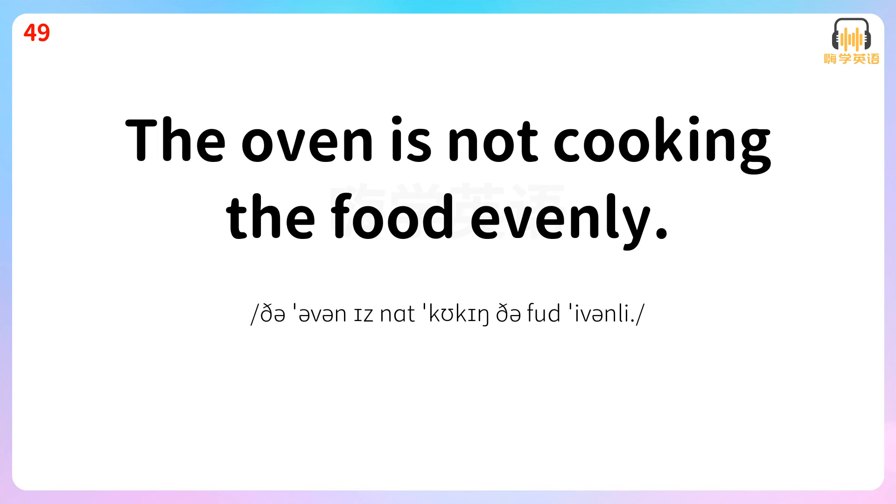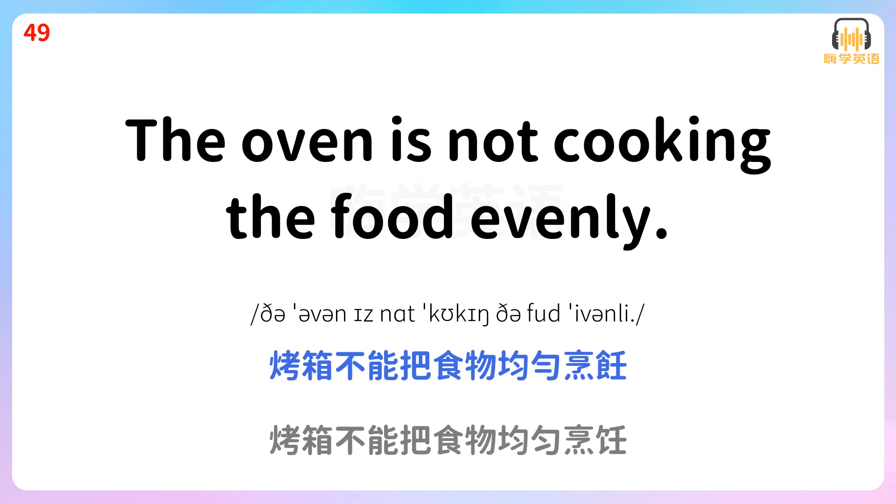The oven is not cooking the food evenly. 烤箱不能把食物均匀烹饪。